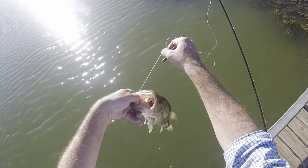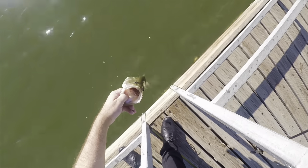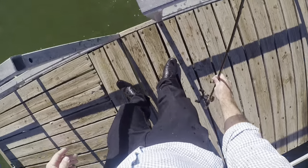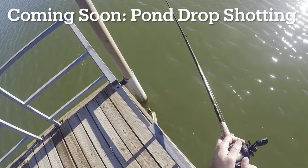I caught one just like it earlier today, a little bit bigger. Pre-work fishing means time is everything, and the 90-10 rule puts me where fish are more often. Next time, I'll be fishing the drop shot.